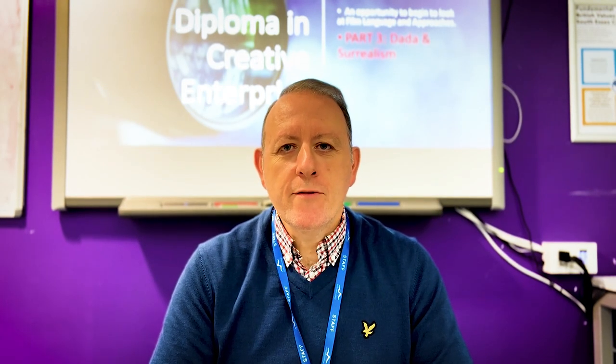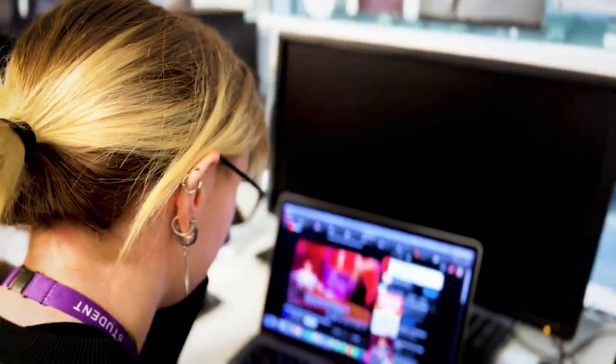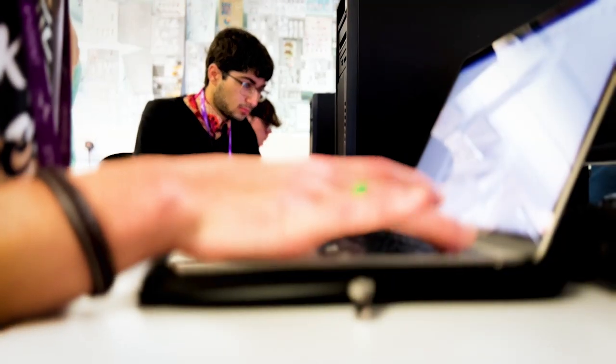Hello, I am Dr Darren Thomas. I'm the course leader for the Level 4 Professional Diploma in Creative Enterprise. Whether that is setting up their own business as a filmmaker, a writer, musician or whatever.